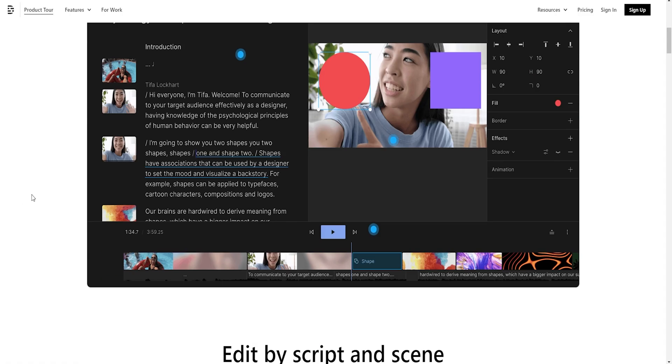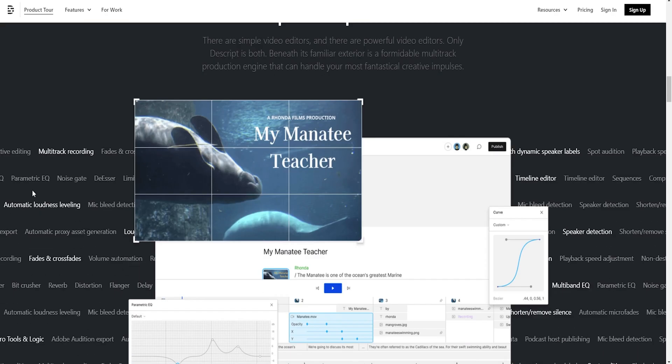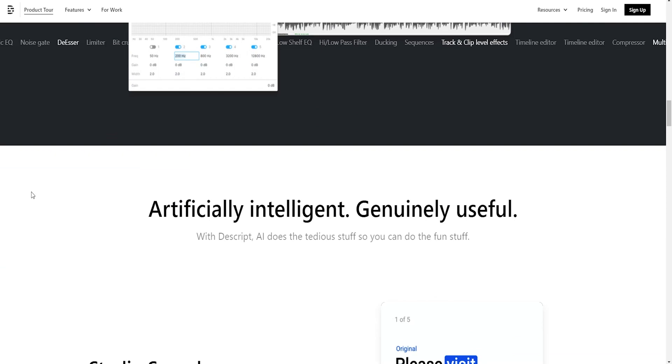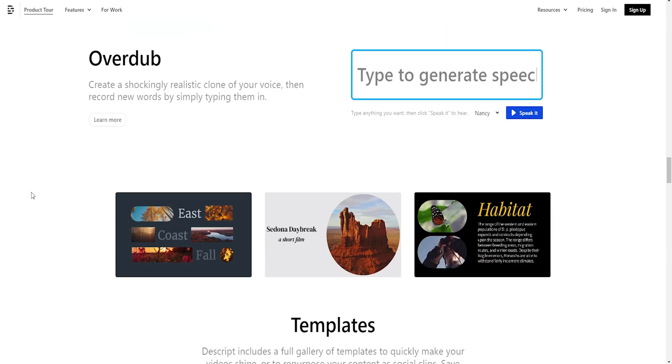The next tool is Descript, and Adobe Premiere is also starting to implement their own version of this: text-based video editing, where you can close gaps just by editing text. It'll transcribe exactly what audio is being spoken within the video, and you can automatically start editing word by word, closing your gaps.